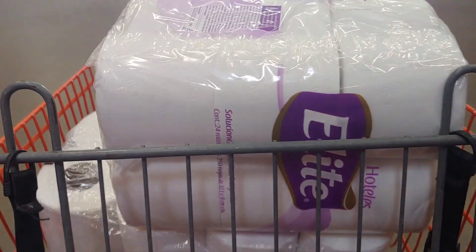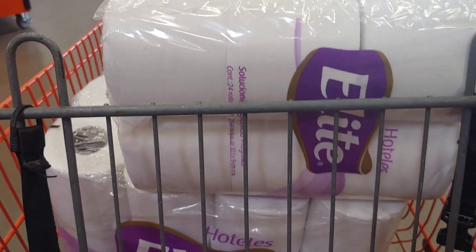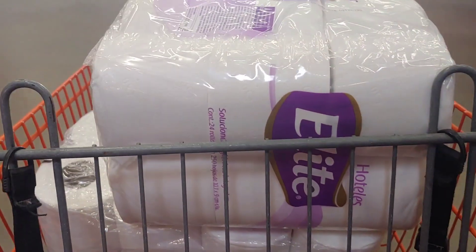I'm going to go ahead and go to the register and pay for my packages of toilet tissue, and I'll come back and share my receipt with you.